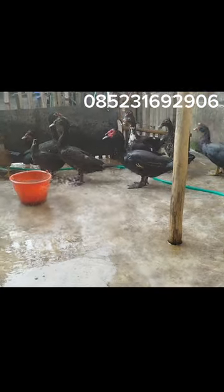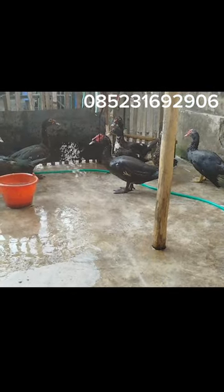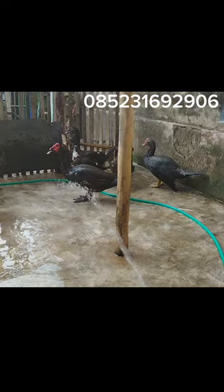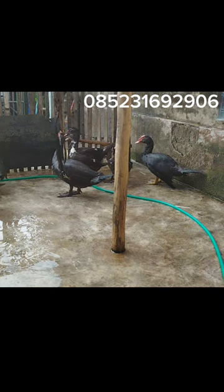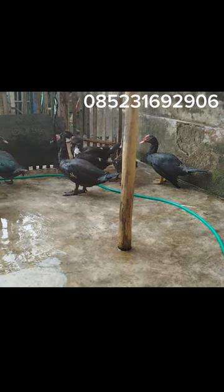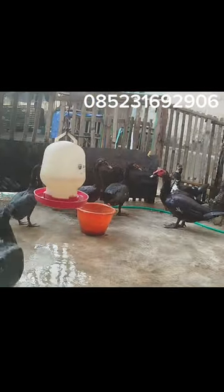Untuk black dragon sendiri, ini masuk jenis kategori entok hias teman-teman, kalau dikonteskan. Karena di kontes sendiri itu ada beberapa kriteria dari jenis entok. Ada entok jumbo, entok rambun, entok hias seperti ini. Ini warnanya full.